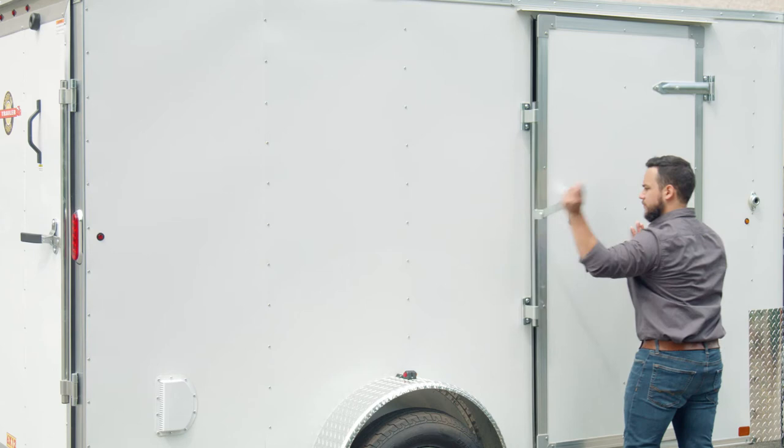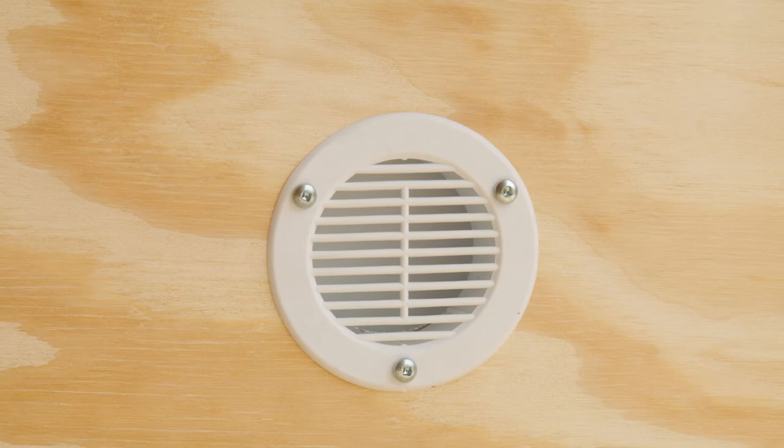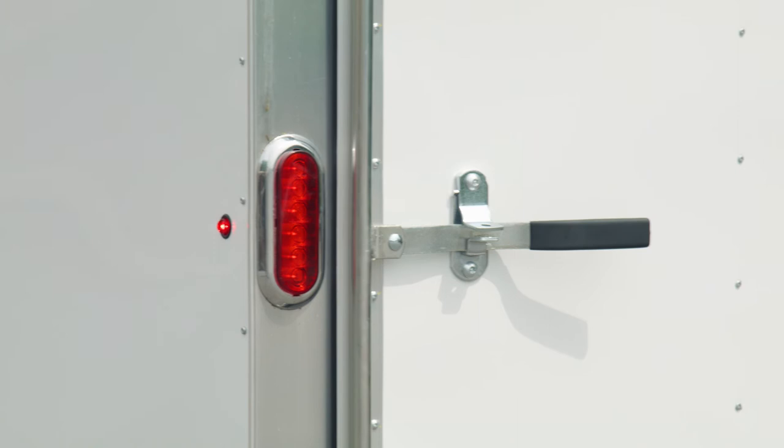A passenger side door allows you to safely enter the trailer when you pull over, and features a side interior vent to let hot air out of the trailer. It's also lighted to DOT specs for quick spotting from a distance.